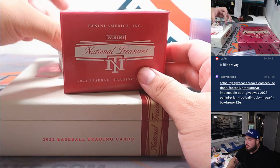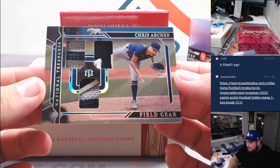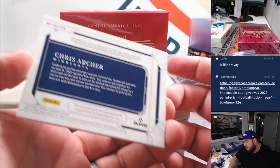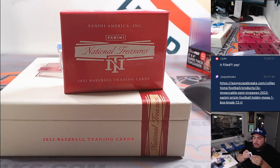Let's see what we got — nice patches coming up. Two out of five Field Gear, Chris Archer. That is for Minnesota. Quinn's going to Oliver.